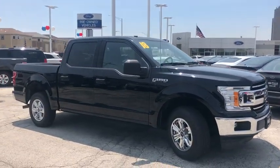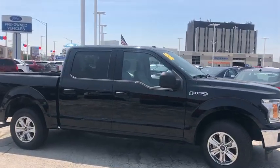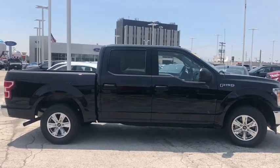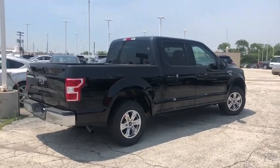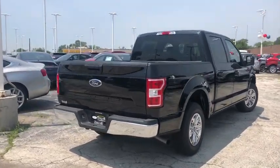This vehicle has less than 40,000 miles. Here are some of this vehicle's great options: traction control, dual airbags, alloy wheels, power steering, four-wheel disc brakes, center armrest.